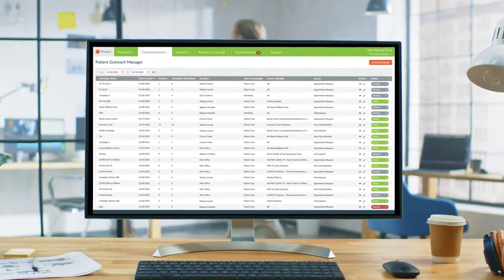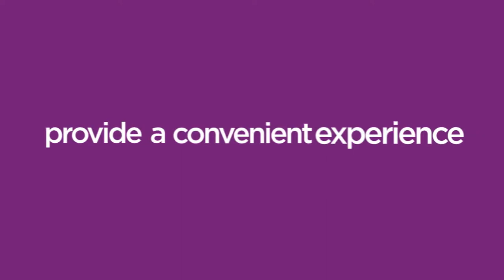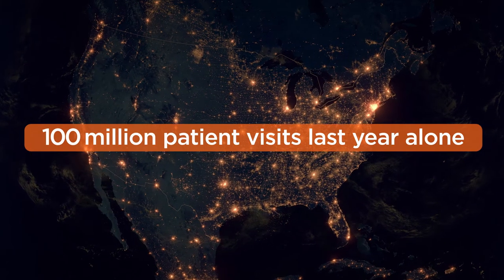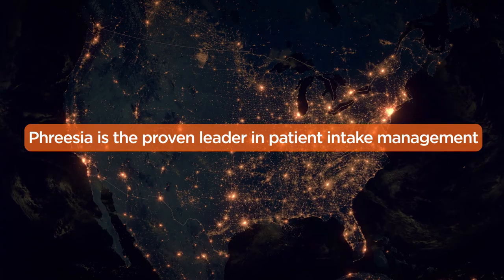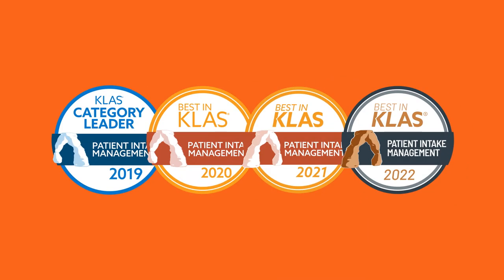All onto a single platform, helping you to provide a consistent, convenient experience for your patients at scale. With over 100 million patient visits last year alone, Freesia is the proven leader in patient intake management. That's why CLASS has ranked Freesia as the number one patient intake vendor four years running.